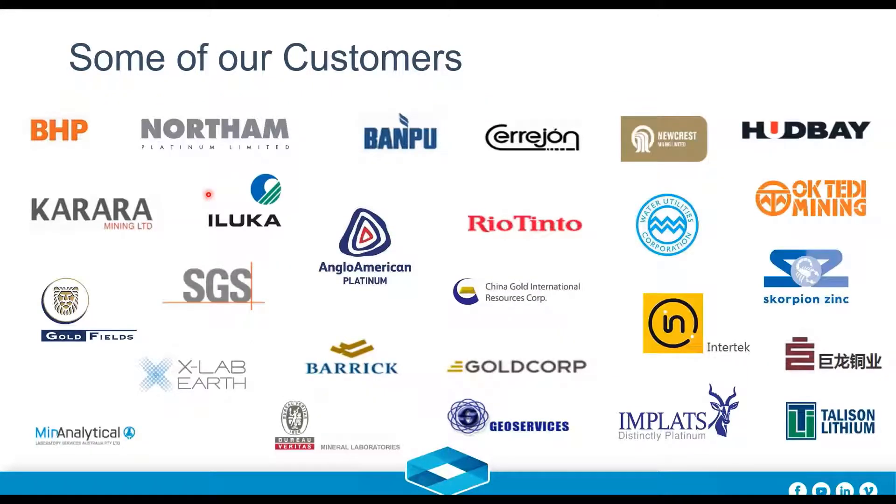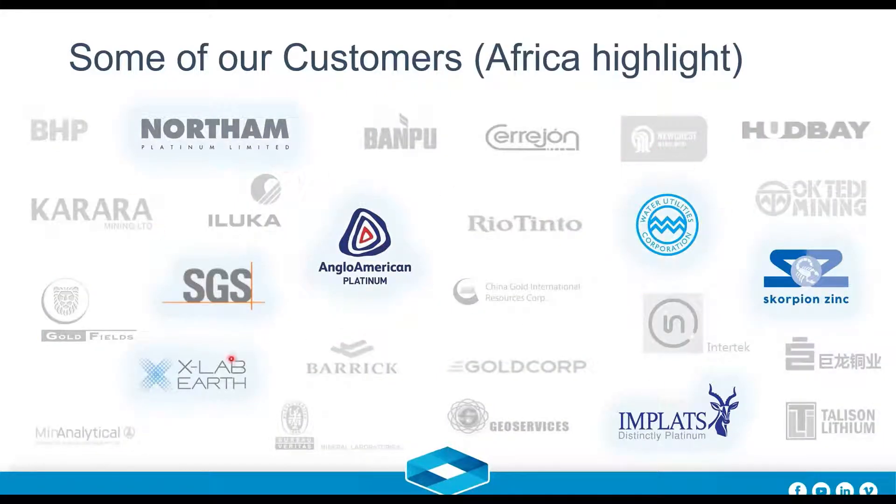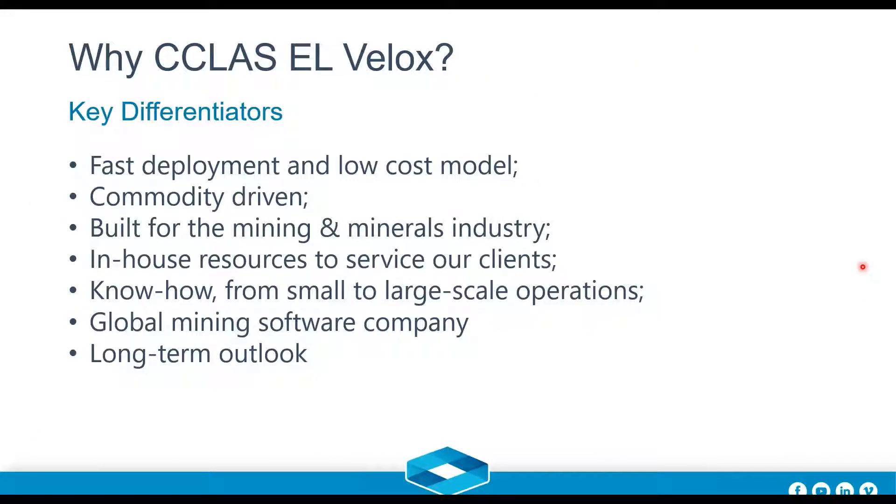Looking at some of our customers — you'll recognize some of those brands. We have a mix of different commodities: coal, heavy sands, gold, commercial labs, platinum, zinc, and water. We cover several industries. Specifically here in Africa, I've highlighted our main customers, which we're proud to have been servicing for many years. SGS, for example, operates C-Class across various labs in Africa as one of the major players on the commercial side.